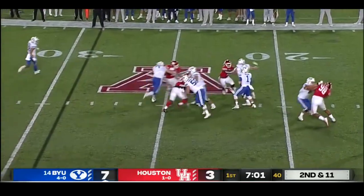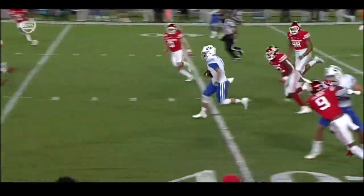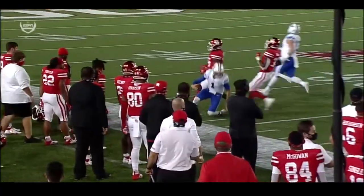Zach looks right, pumps right, now middle, now chased, now takes off — looks to juke the defender and does, for the first down and more. There he goes! Midfield, the 40 — and he slides!